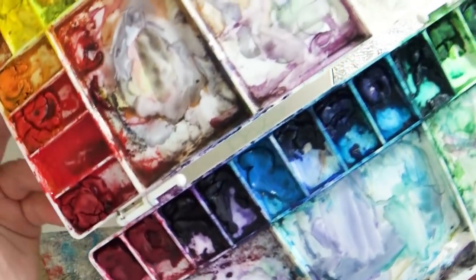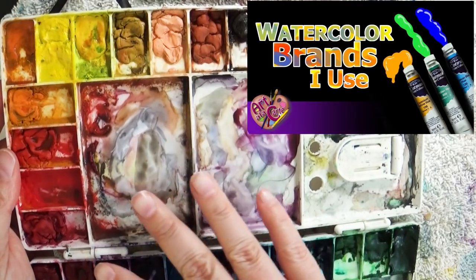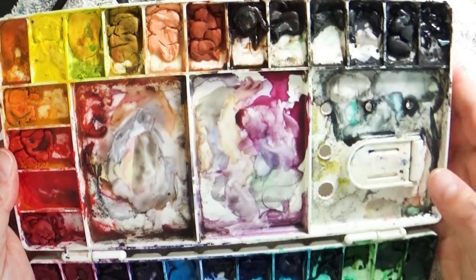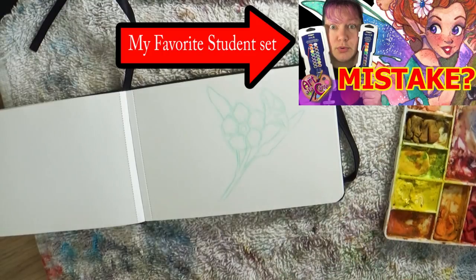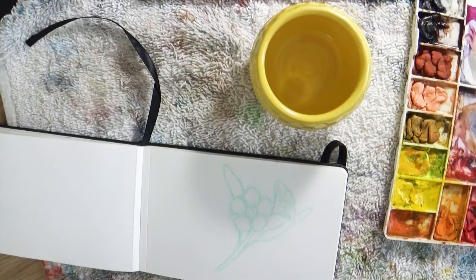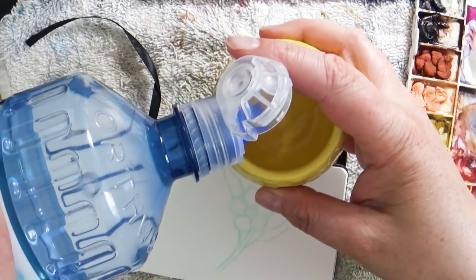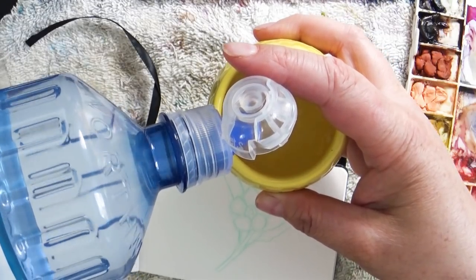People ask me all the time what brand of watercolors I use. I actually have a couple of different videos where I talk about this — I don't have just one set, I'm kind of a mix-and-match of different brands. If you're starting out with watercolor, go ahead and get a student grade because it's great to learn and make mistakes with, then get the nicer paints when you're ready. It's like buying a fixer-upper car to learn driving, then saving up for a really nice one.